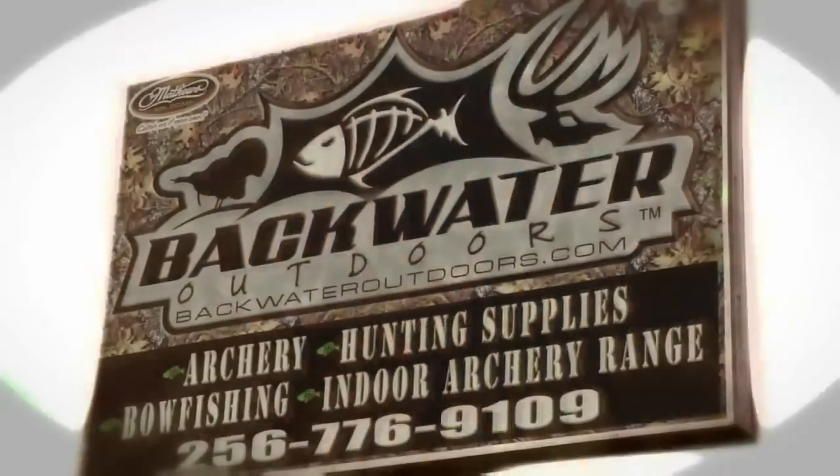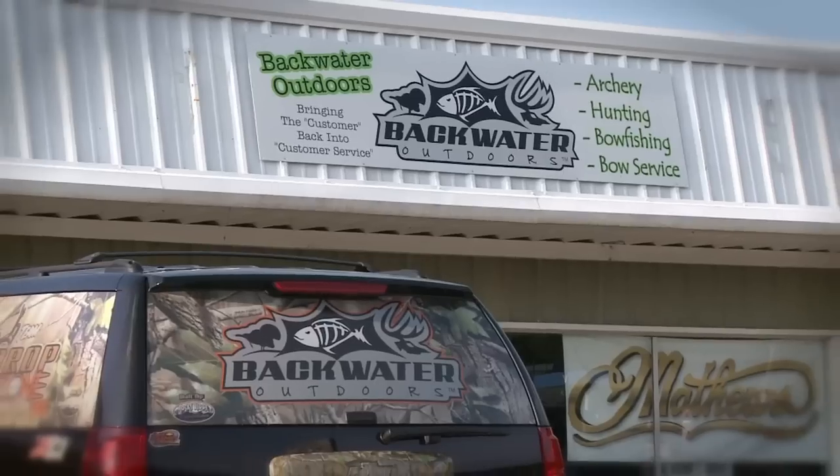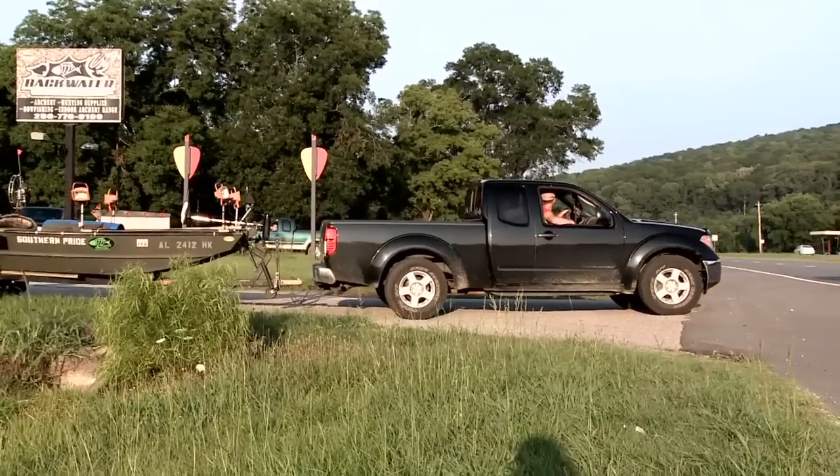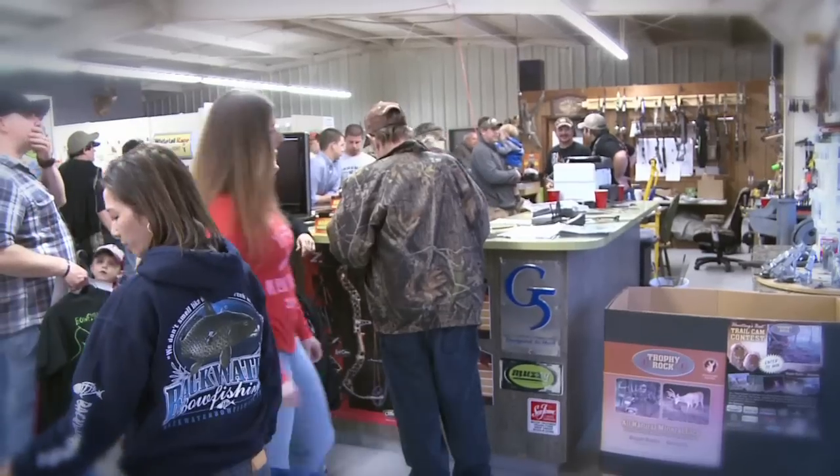Backwater Outdoors is North Alabama's largest archery pro shop and hunting supply destination, conveniently located 11 miles east of Huntsville on Highway 72 in Gurley, Alabama.